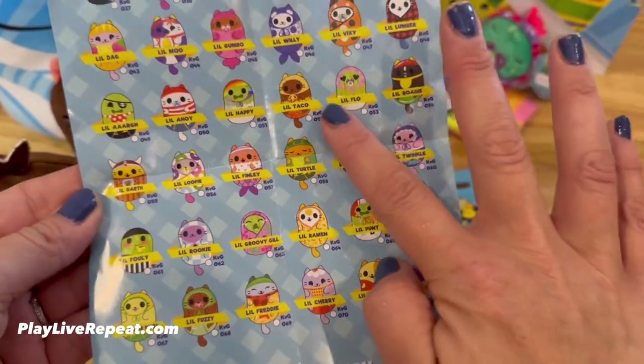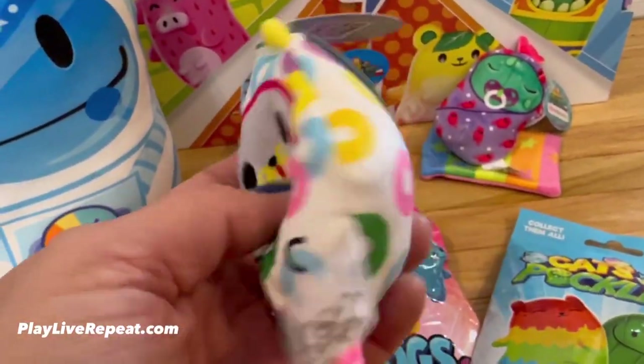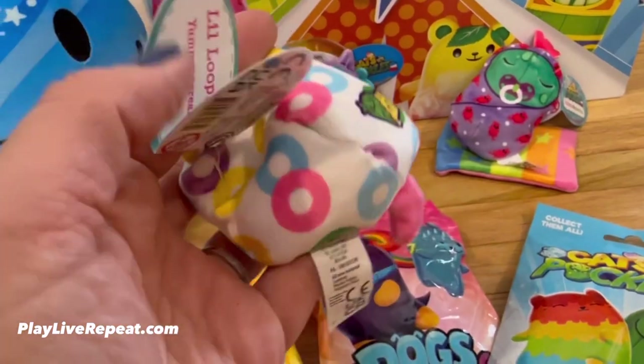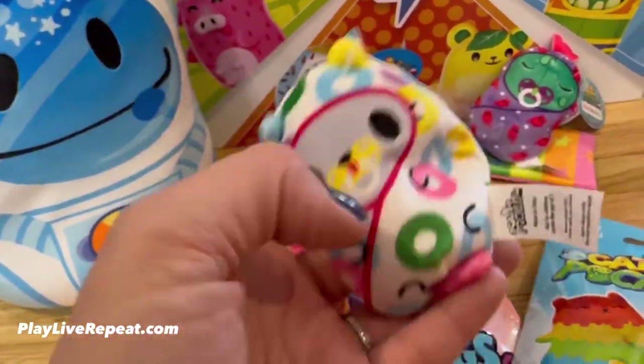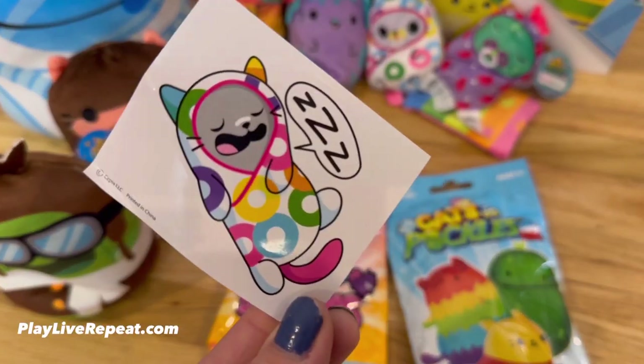So cute. I love Little Taco — adorable — and Little Flo. Then my son opened up a kitten from the Kittens vs. Gherkin line, and this is Little Loopy. And as you can see, there's little loops all on the wrap. This is the sticker for Little Loopy.